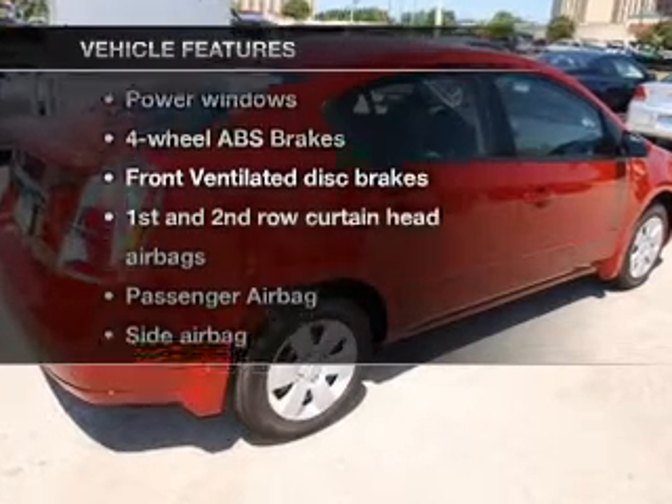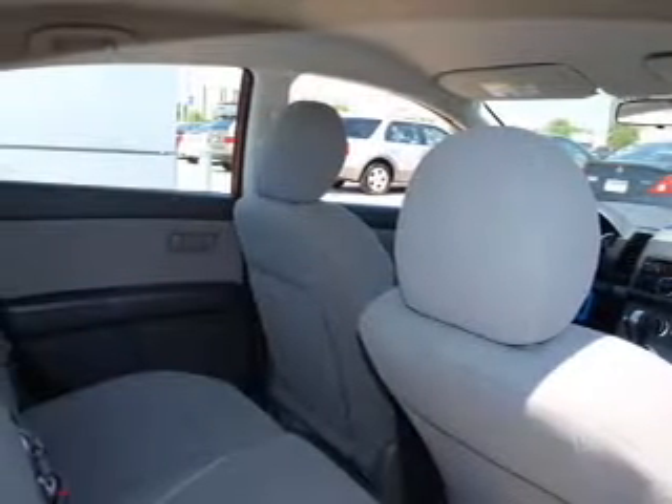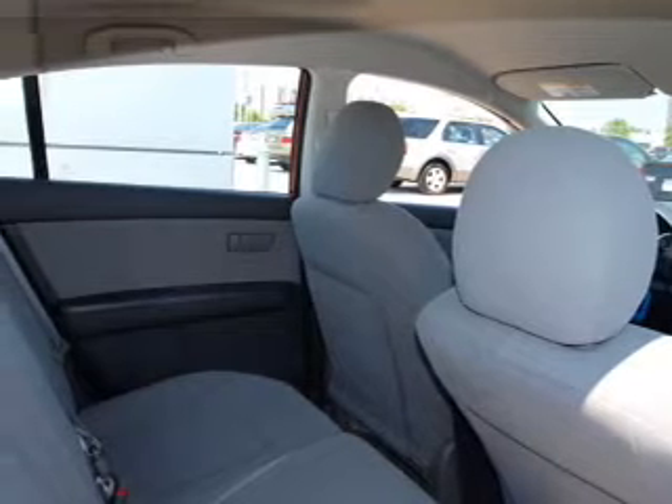Plus enjoy these notable features that are included in this vehicle: air conditioning, power windows, power steering, and AM-FM stereo with a CD player. An adjustable tilt steering wheel.